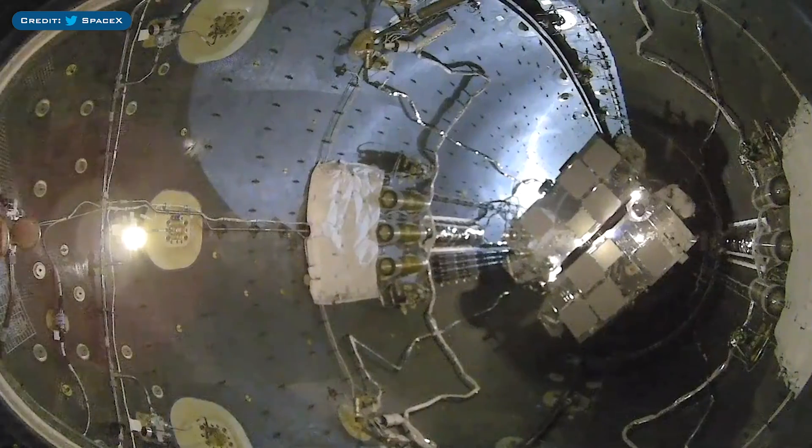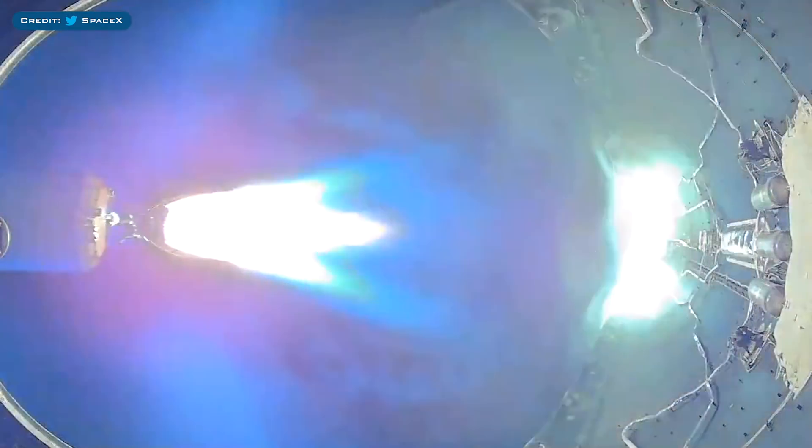Just going to include this because it's really cool — here is a video of the fairing deploy sequence on a Starlink mission.